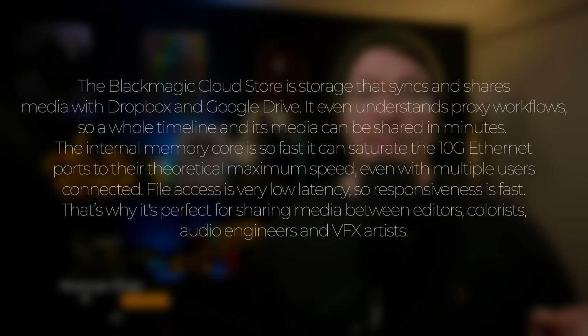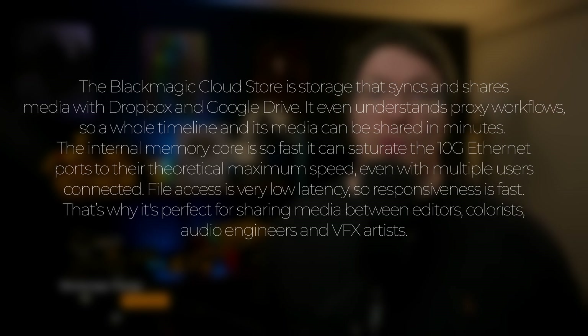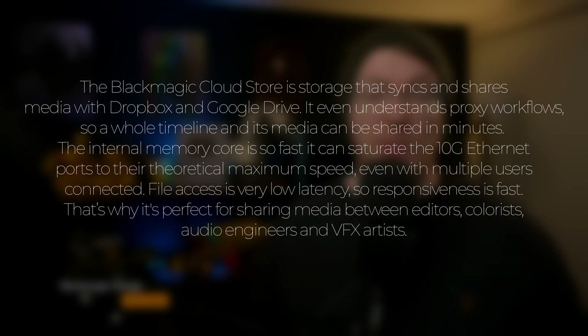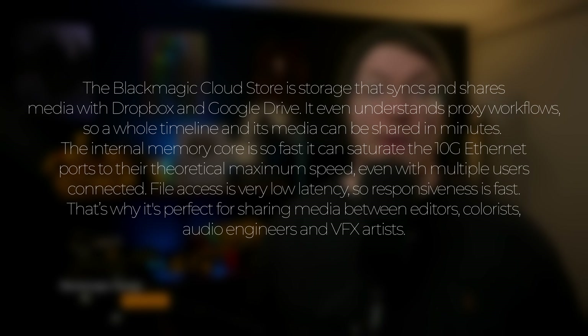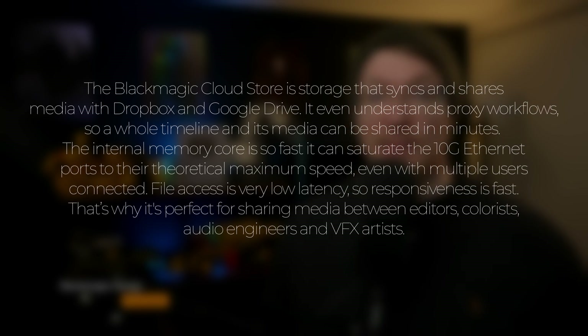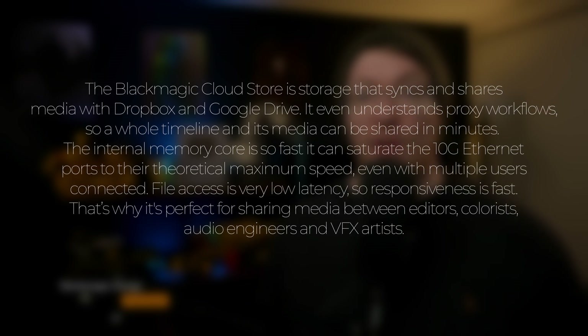The Blackmagic Cloud Store is storage that syncs and shares media with Dropbox and Google Drive. It even understands proxy workflows, so a whole timeline and its media can be shared in minutes. The internal memory core is so fast that it can saturate the 10 gigabit Ethernet ports to their theoretical maximum speed, even with multiple users connected. That's why it's perfect for sharing media between editors, colorists, audio engineers, and visual effects artists. Basically, they're network-connected storage devices that are super fast, using flash storage — super fast SSDs, essentially. And 80TB of flash storage is going to be fairly expensive.